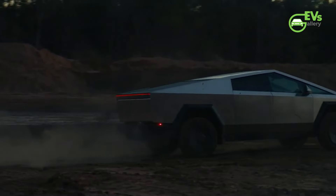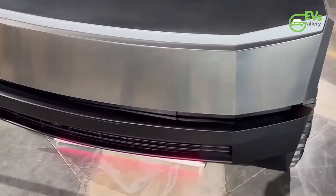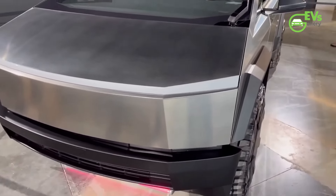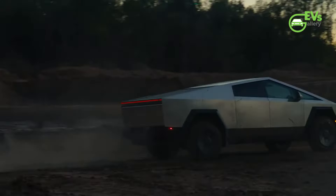One such inquiry arose from consumer curiosity, fueled by observations of premature rusting on some Cybertruck models. Concerns mounted as reports surfaced of rust spots marring the sleek stainless steel exterior, prompting Tesla to address the issue head-on. However, what initially appeared to be corrosion turned out to be iron-containing debris from the environment — a testament to the Cybertruck's resilience in the face of elemental challenges.